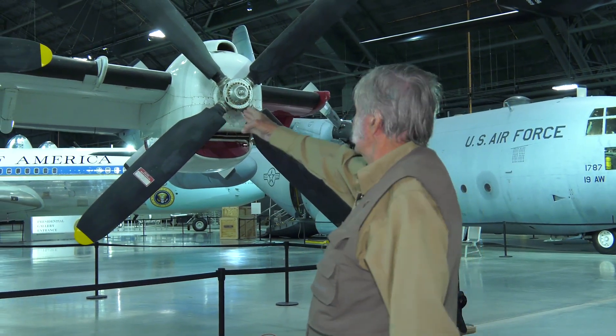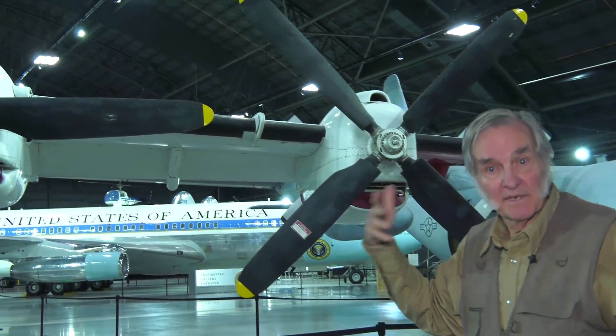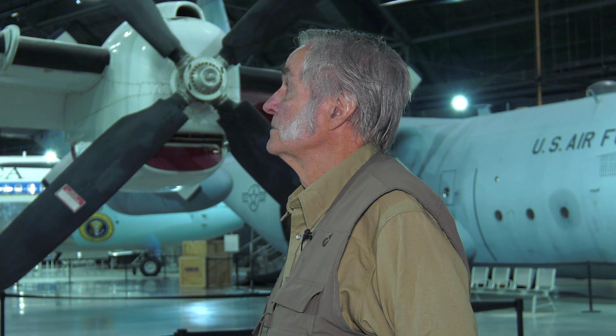They actually overlap, so there's no portion of the wing that doesn't get the high velocity air from the propellers. This was an absolutely amazing airplane, especially considering that it was designed with slide rules and had no CAD at all.